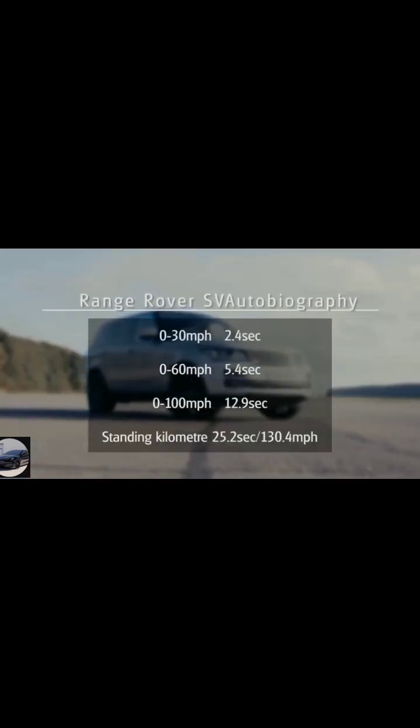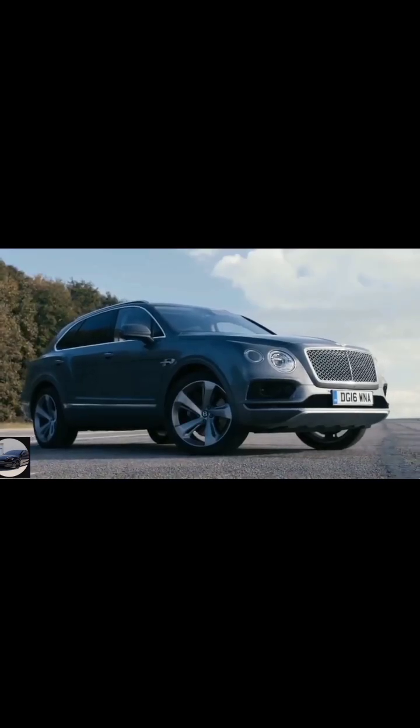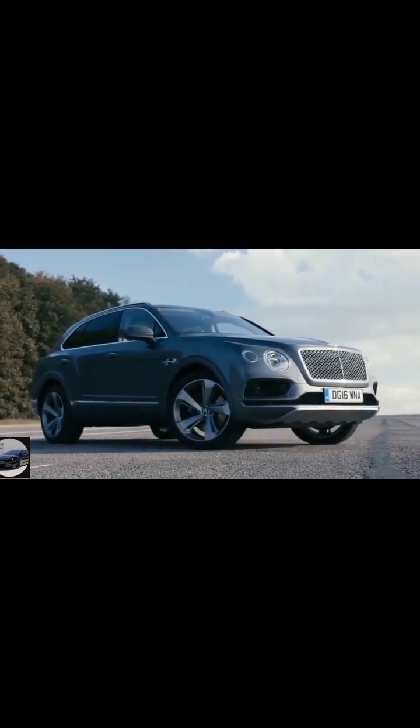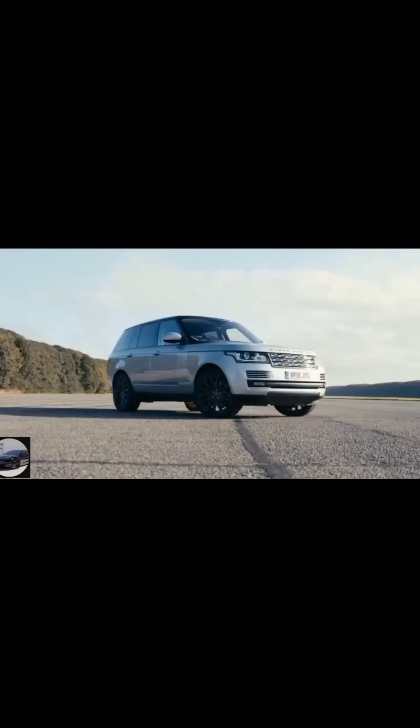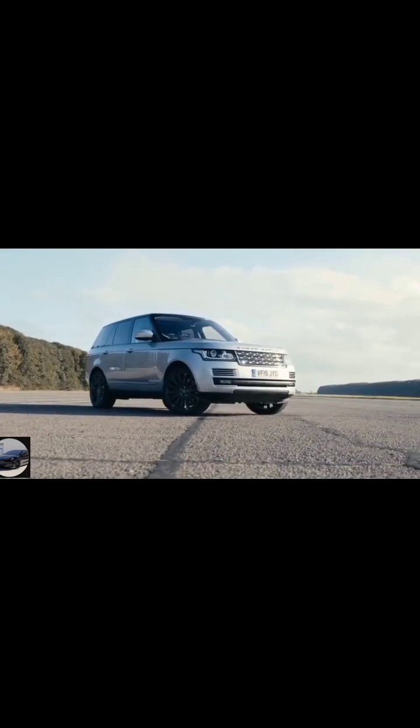For the rest of the time out there in the real world, this matters not one iota — because overall, we'd take the Range Rover any day of any week.